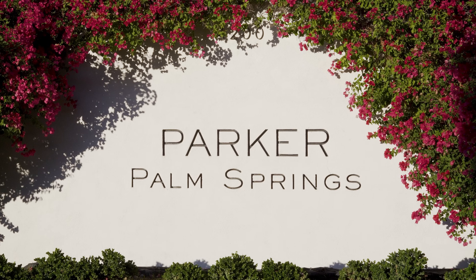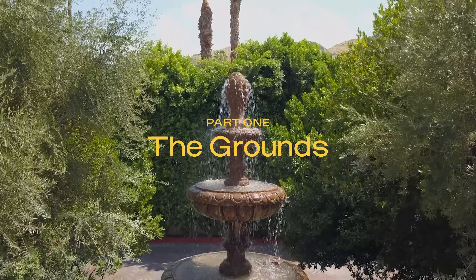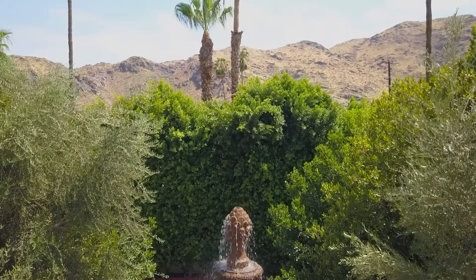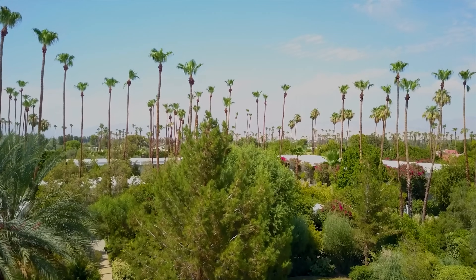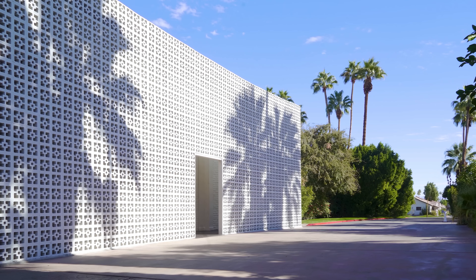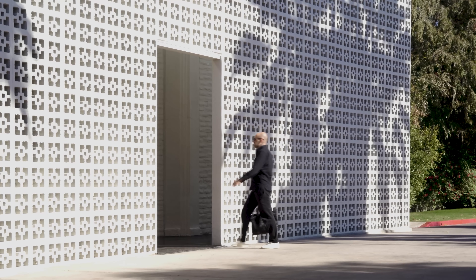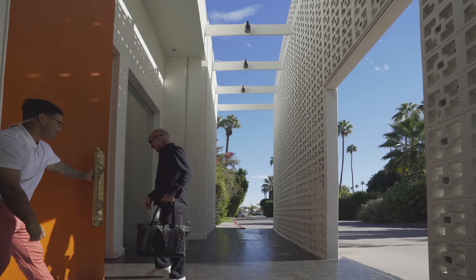This is the Parker of Palm Springs. Arriving at the Parker, the sound of flowing water and the gentle rustle of palm leaves welcomes you. You then get to pass through their world-famous entrance — tall orange doors set behind the iconic cinderblock Brise Soleil. Unmistakable.